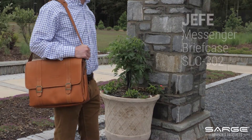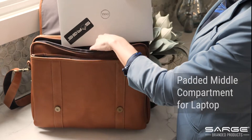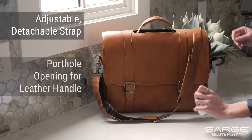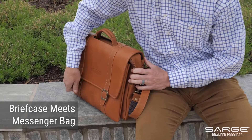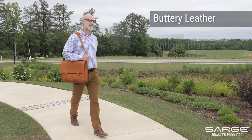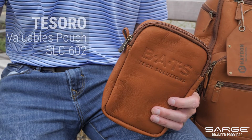The Jefe messenger briefcase bag features three interior compartments, including a padded middle zipper compartment for laptop storage. The adjustable and detachable shoulder strap and porthole leather handle provides options for your carrying preference. Combining the best features of a briefcase and messenger bag, this bag makes for a perfect gift to celebrate your company's anniversary. The rich, buttery leather accented with antique brass finish hardware will have you walking into any meeting like a boss.